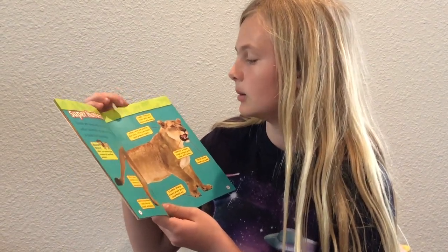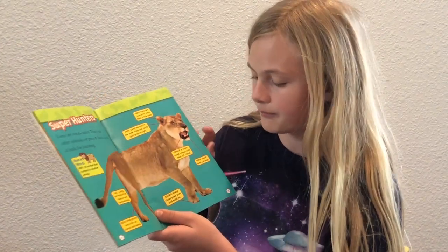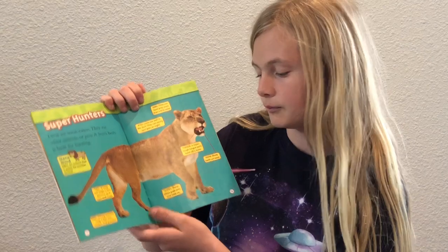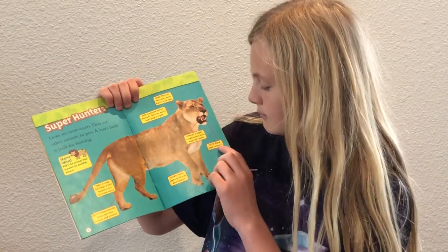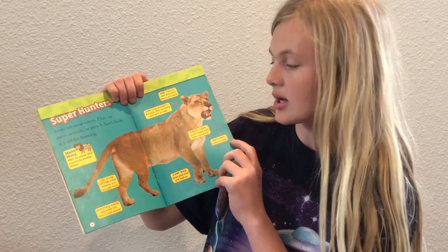Eyes: lions see well in the dark — they can easily spot prey at night. Tongue: a super rough tongue pulls meat off a bone. Claws: a sharp claw grabs prey and holds onto it. Teeth: sharp teeth cut meat.